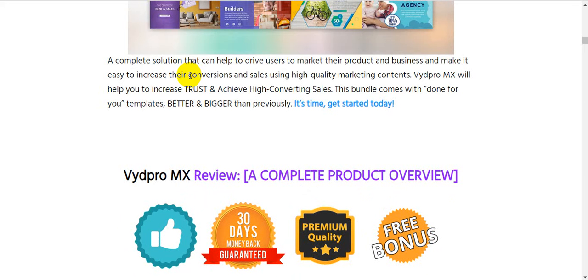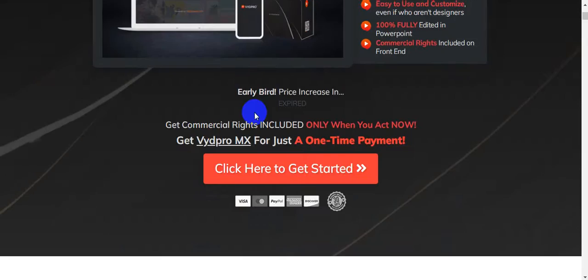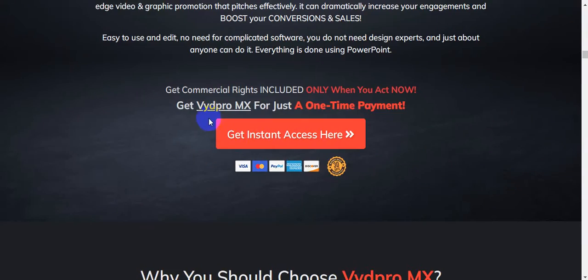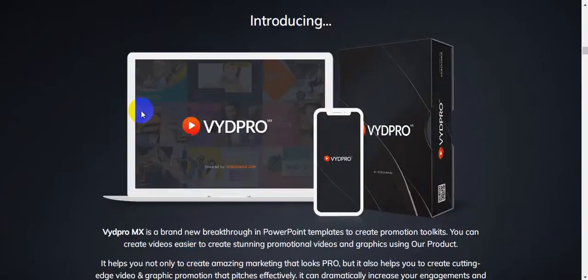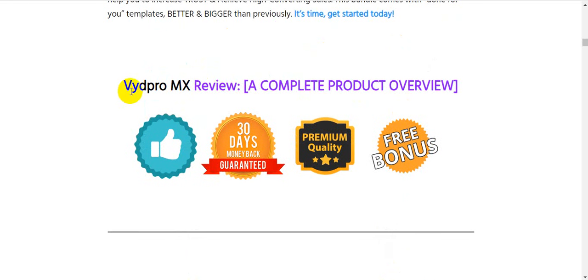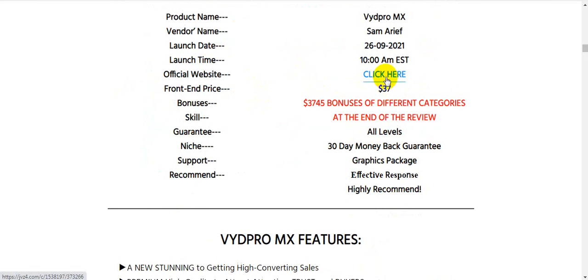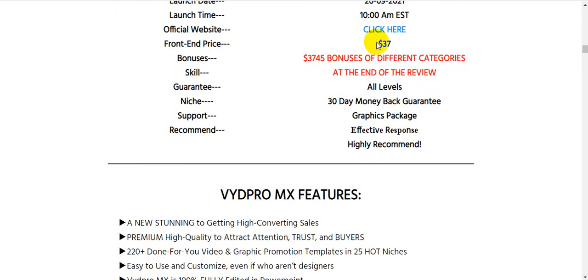It's time to get started today — link is in the video description below. Check out all the information on my blog, then check out all the vendor information on the sales page. Keep in mind this product is a one-time payment of only $37, and it also comes with a 30-day money-back guarantee, so you have nothing to lose. The vendor name is Sam Arif and Biotara Ajaya, launch date is September 26th at 10 AM EST, and the price is just $37 — one-time payment for lifetime use.